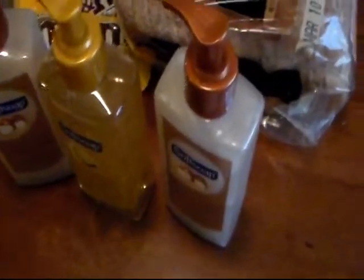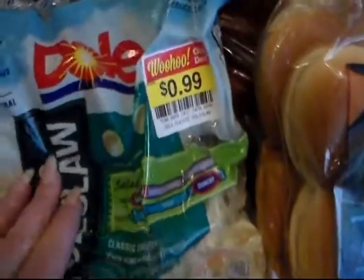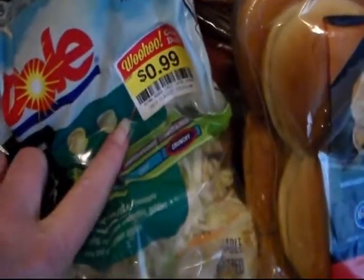It had to be larger than the 8 ounce — this is the 10 ounce — so I got these for 99 cents each. I think I got my dollar off coupon off of coupons.com. And this coleslaw mix was in the WooHoo for 99 cents.